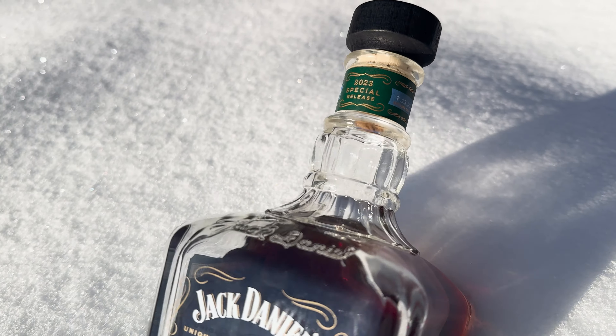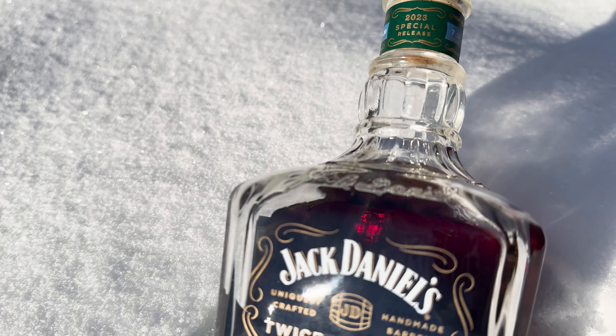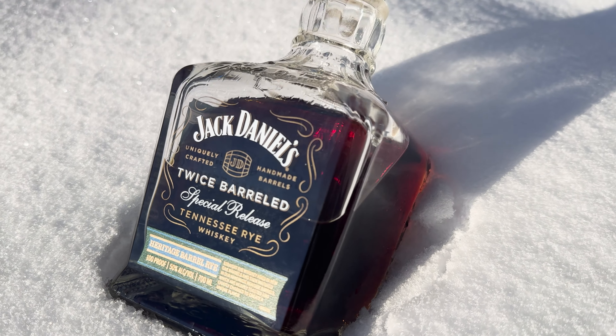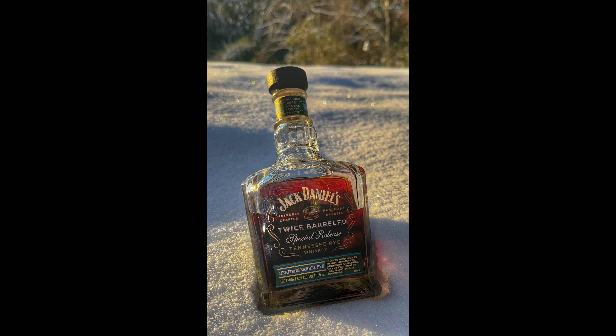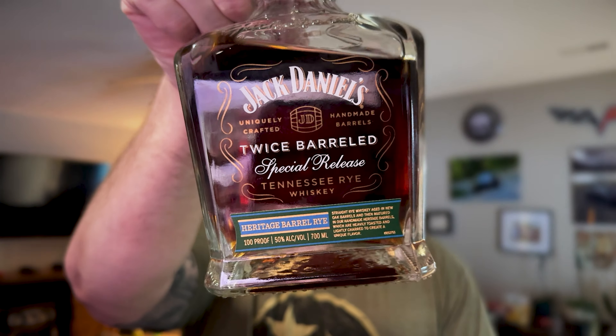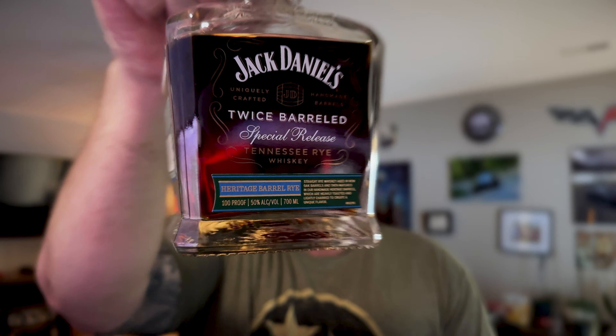This is their latest one, so let's give it a go, try it out, and then put it up against some of my other favorite ryes. Before we get started, I just want you all to know it was zero degrees when I took these photos — they look cool, but I was freezing. Here is a review of Jack Daniels Twice Barrel Heritage Barrel Rye, 100 proof. This came out in 2023.